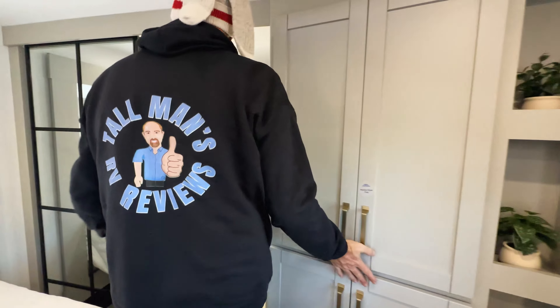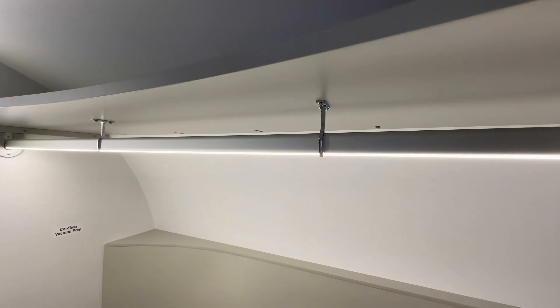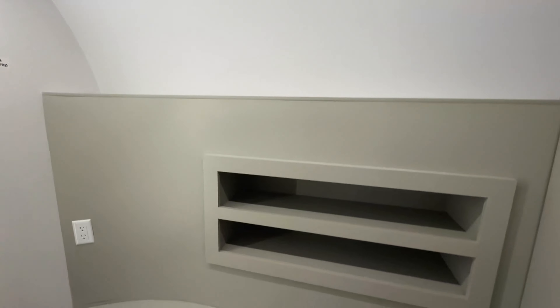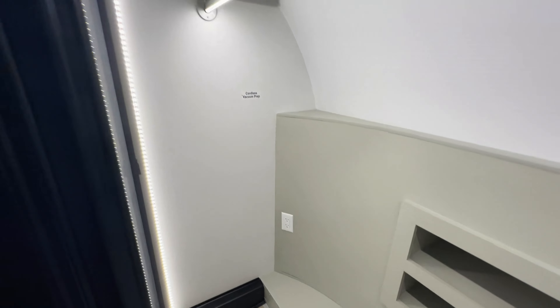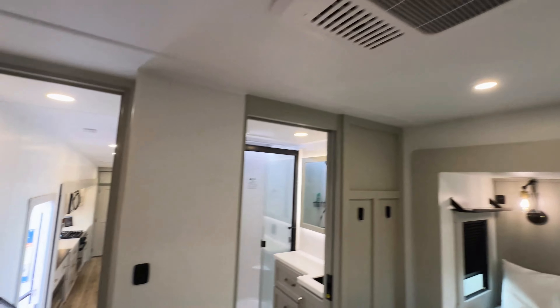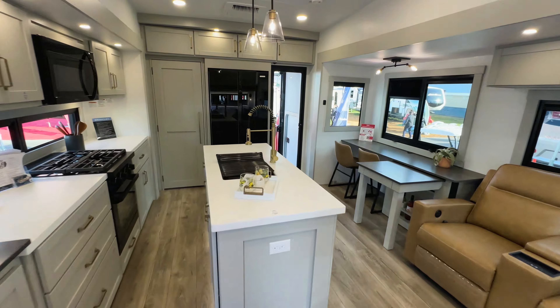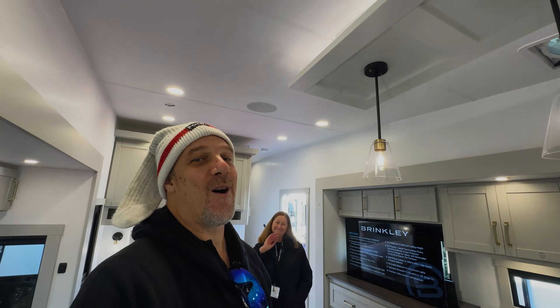Next to the washer/dryer prep, you have a lighted hanging bar in the closet for all your clothes, with a couple of hidden shelves behind the hanging area, and power in there if you want to plug in a vacuum cleaner. So there you go — another brand new model for Brinkley. Let us know what you think. Leave a comment below and let us know your thoughts. We appreciate you watching. Until we see you next time — we're on the road again. Be safe.